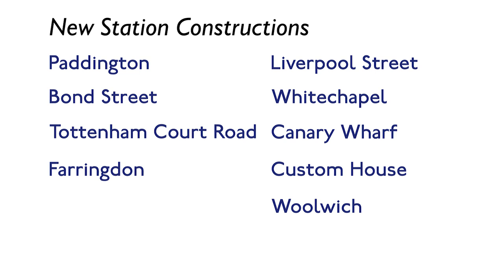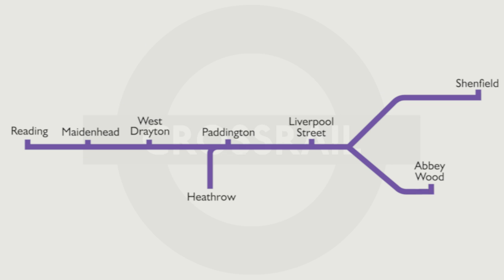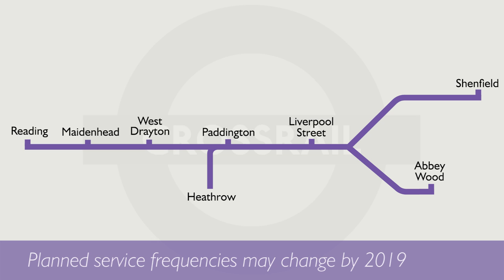There are nine brand new stations being built, mainly in the central area, with all other existing stations on the line either being upgraded or rebuilt. When the service is fully running, there will be 24 trains per hour in the peak through the central section, with 12 each on the two eastern branches.